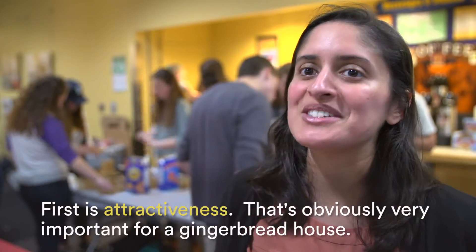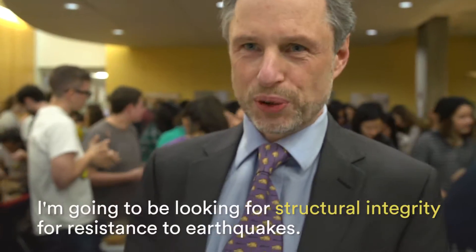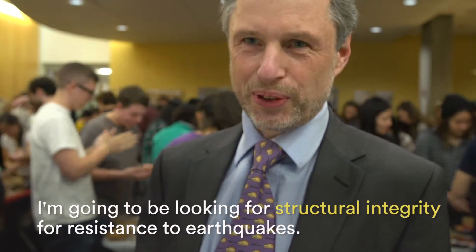First is attractiveness. It's obviously very important for a gingerbread house. I'm going to be looking for structural integrity, for resistance to earthquakes.